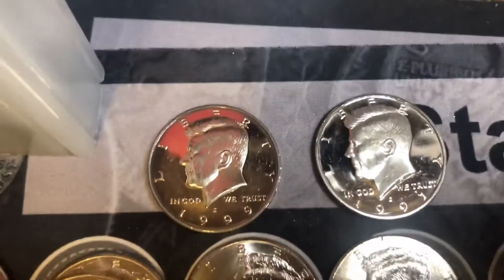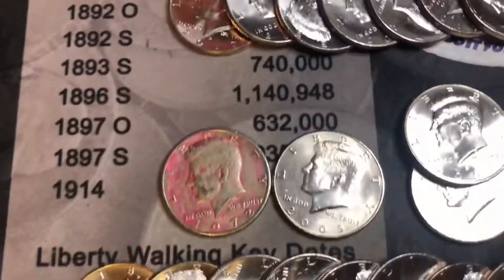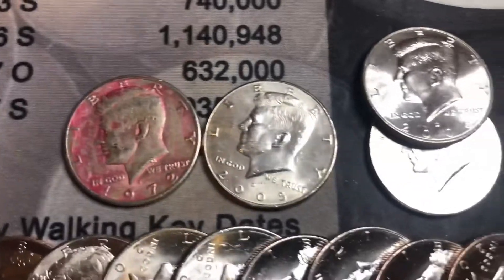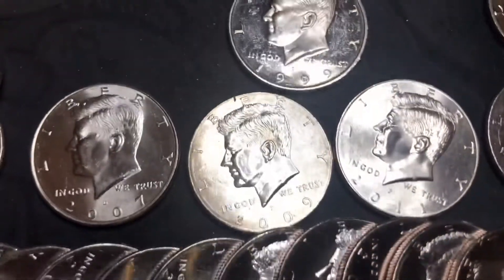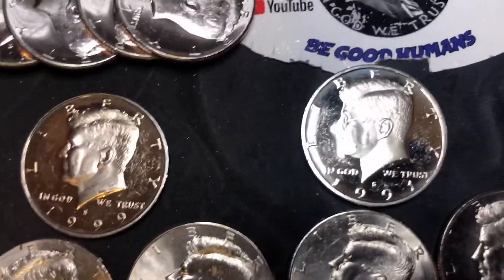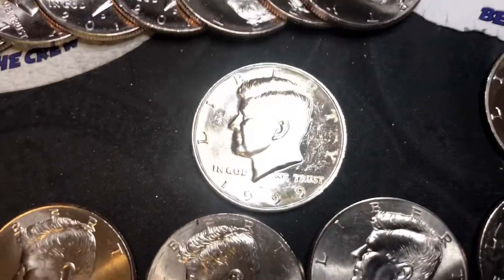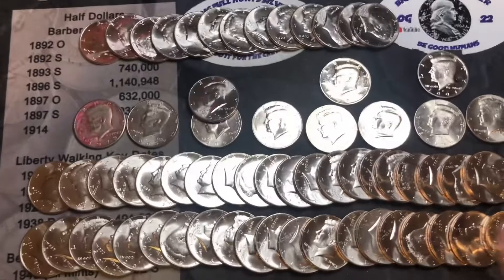Wells Fargo box is done and empty. We got 53 2017 NIFCs - exactly what I'm telling you, we get a ton of them out here. We also got a '72 ugly, 2005, two 2006s, 2007, 2009, '11, '14, and '15 NIFCs, a 1991 proof, and a 1999 proof. No silver.